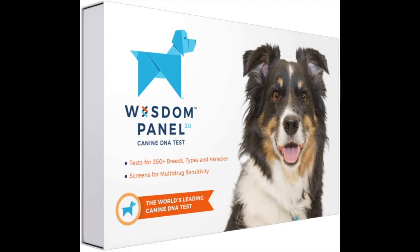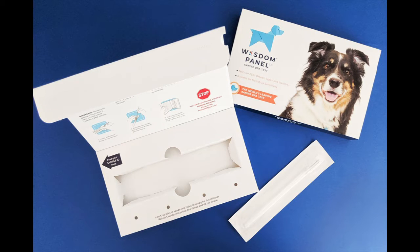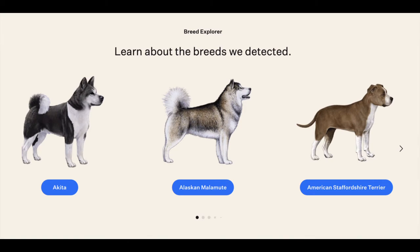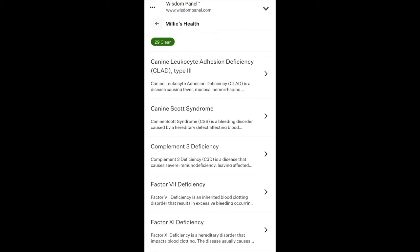We didn't know if Millie was a purebred Australian cattle dog. So enter this company called Wisdom Panel. Wisdom Panel is like the dog version of 23andMe or Ancestry DNA. You get the swab, just like you would the panels for humans, and you swab the inside of their mouth. You put the swab inside the little envelope, do the mailing, and once they've finished their analysis, they'll tell you what breeds have been found in your dog.